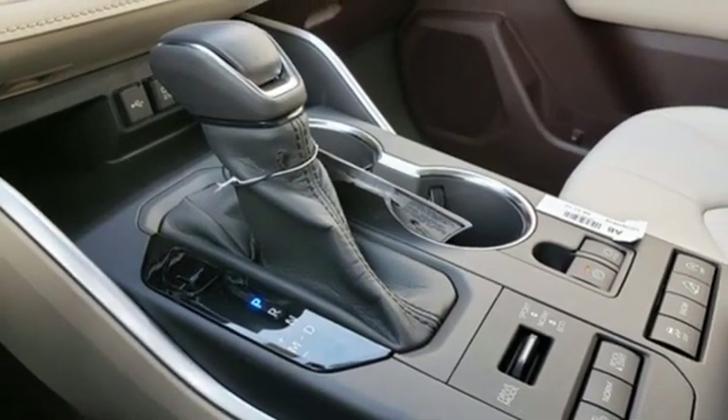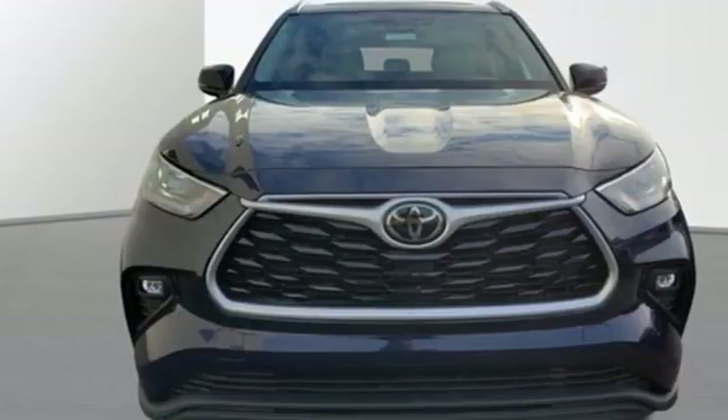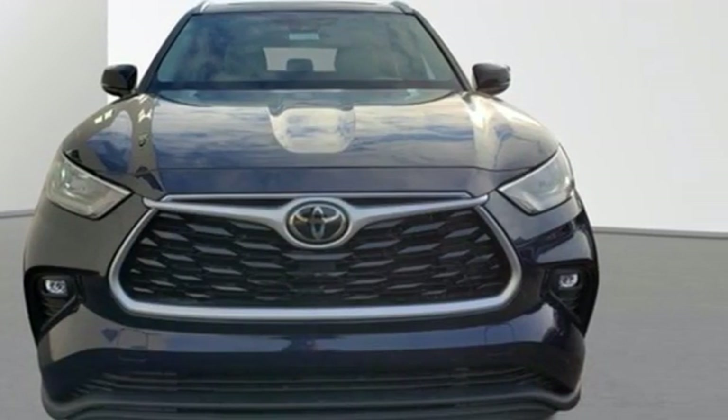Toyota, steered by ingenuity, driven by passion. The time is now. See it for yourself today.